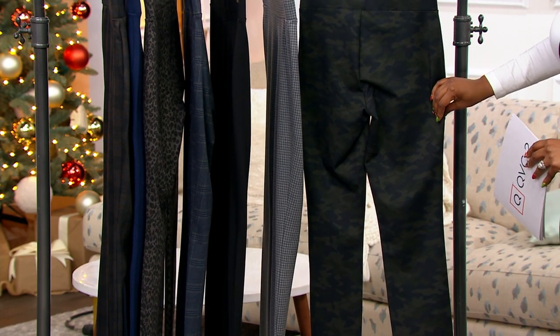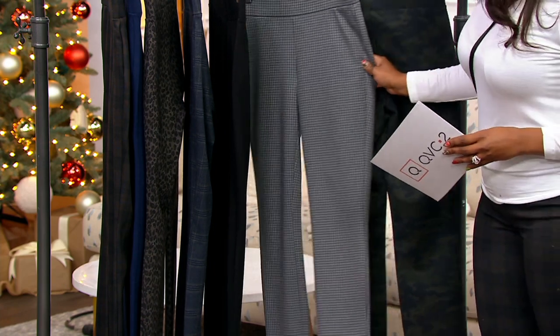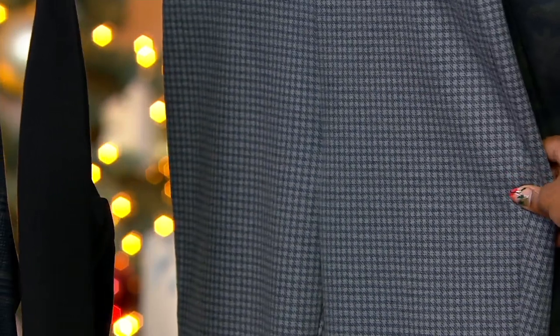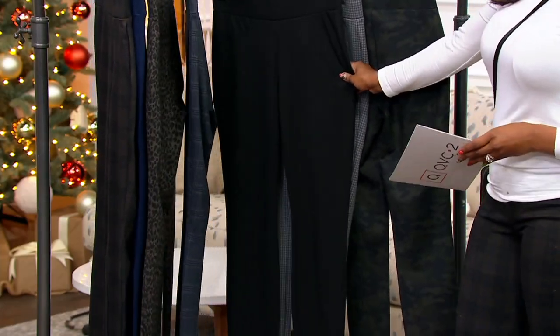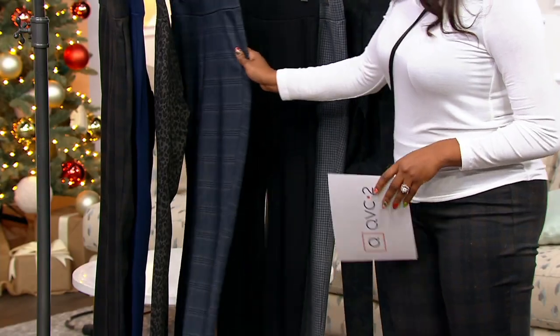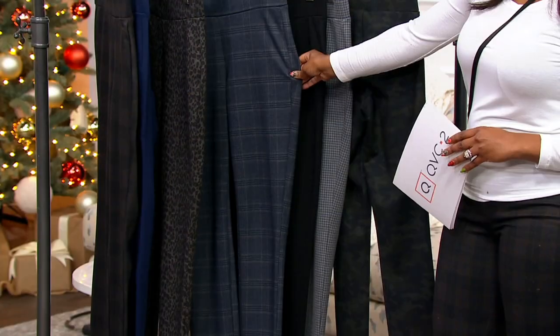We've also got a Houndstooth — I absolutely love Houndstooth. This is called Madison Houndstooth and it's done in grays, a really pretty Houndstooth. We do have sizes 00 through 28. This one is your classic black — you can't go wrong with these. You can dress these leggings up or down, really easy to wear. This one is your Mariposa Plaid, with navy and a little bit of olive green in that plaid.